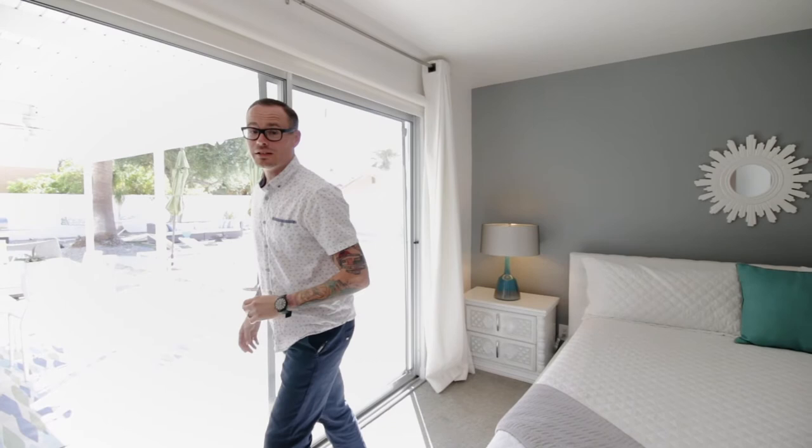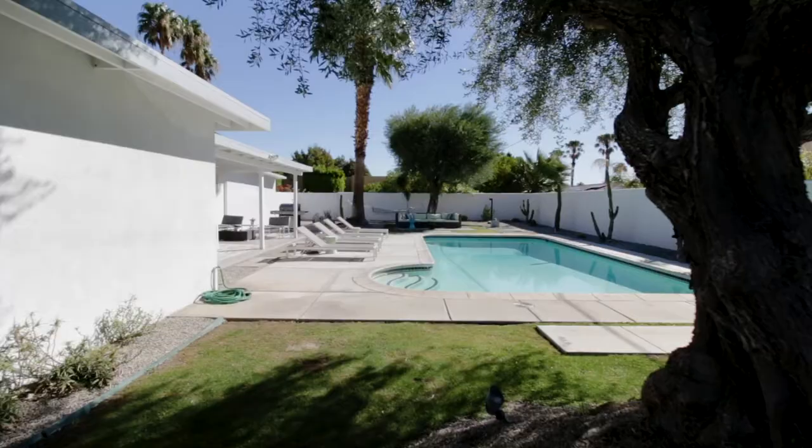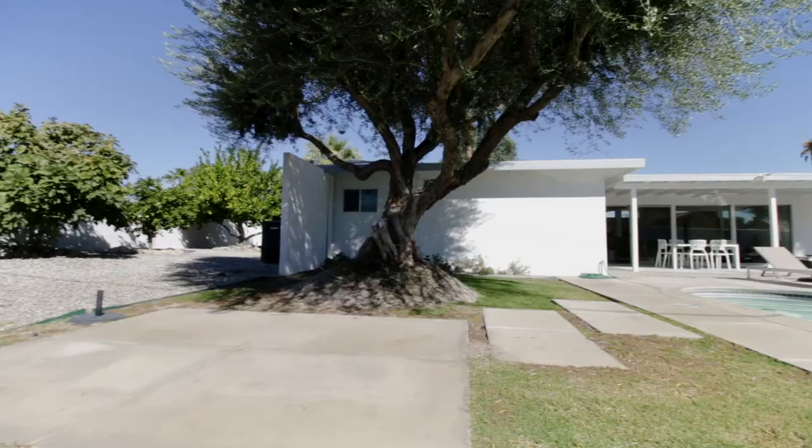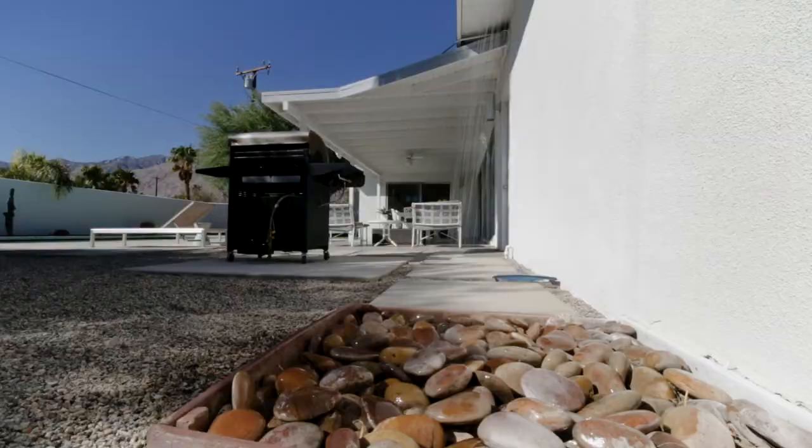The sliders offer direct views, and the incredible flow of this home continues as we head outside with this tongue and groove overhang, right out to the original coping on the mid-century pool. Three beds, two baths, just over 1,400 square feet.